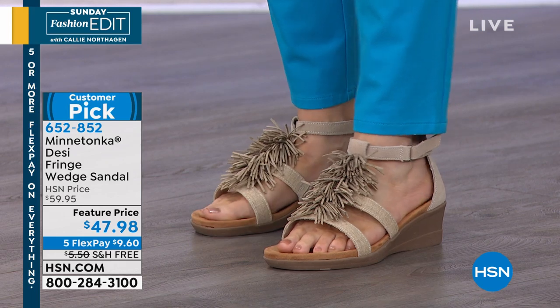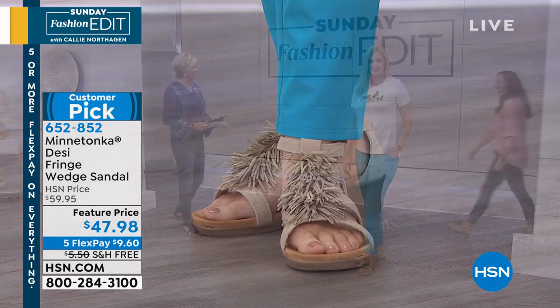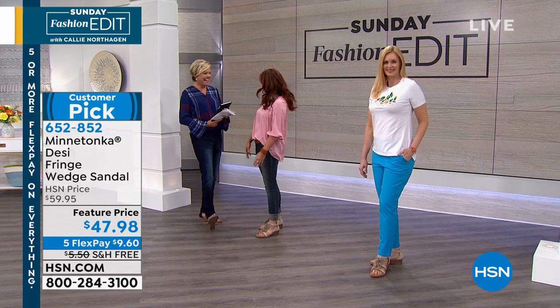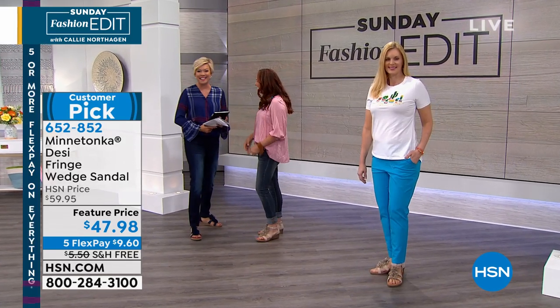Jennifer Bonner is joining us from Minnetonka. It's so good to see you, smiley pants. It's so good to see you too. And your own private entrance — that was so fun. Exactly.